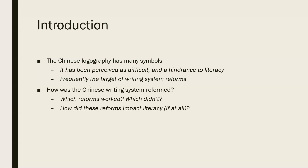In this lesson, we'll be talking about attempts that have been implemented throughout the history of the Chinese writing system to reform it and or simplify it. We'll talk about which reforms ended up working and which ones didn't, and how these reforms are related to changes in literacy, if they are in fact related at all.